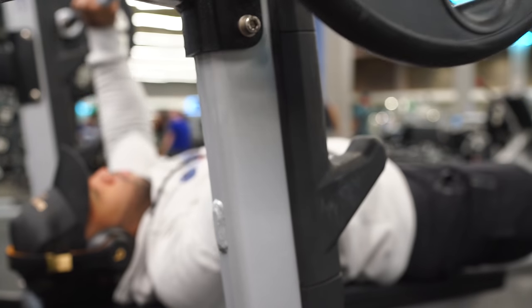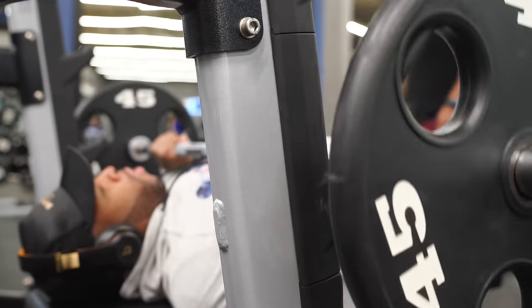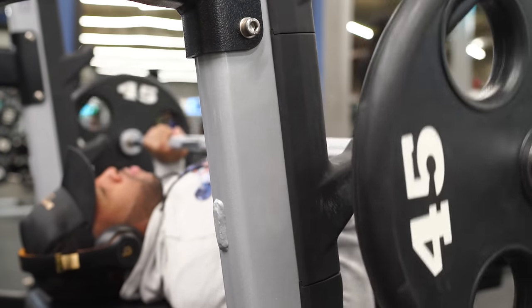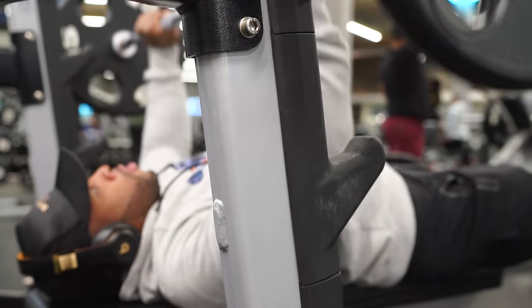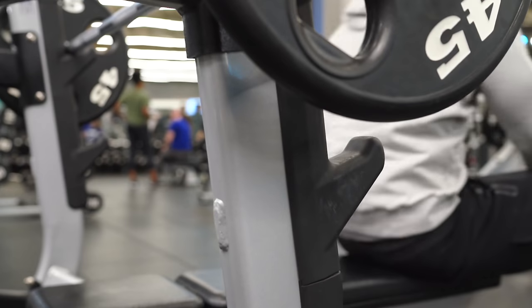First off, if you want to get a big bench, you have to bench press — there's nothing around it. You can't do exercises outside of bench press alone to get your bench up. So it starts with the bench press.